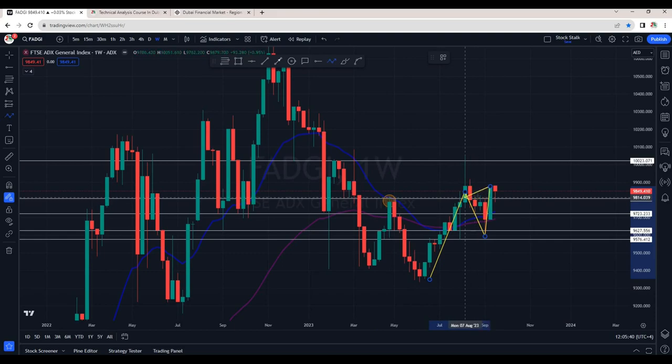We saw the market took a pause at this zone, and when it tried to cross, it came down for a correction. Finally, we are seeing a breakout of this resistance with a solid green candle. As of now the index is above 9800 points and it's taking a pause right at this zone. If it breaks lower — below 9800 — then we may see 9700, it can come down to about 9630, and in the worst scenario it can also go below 9550 points.